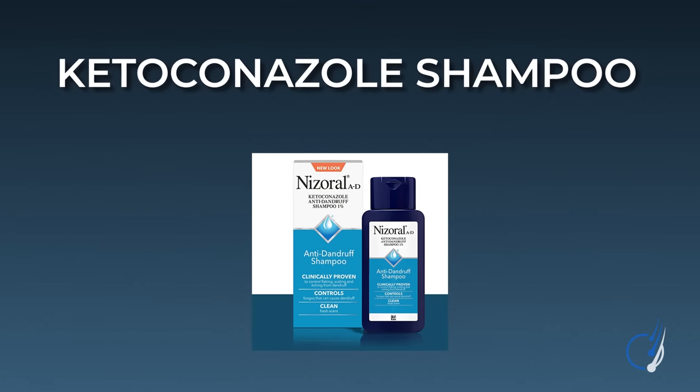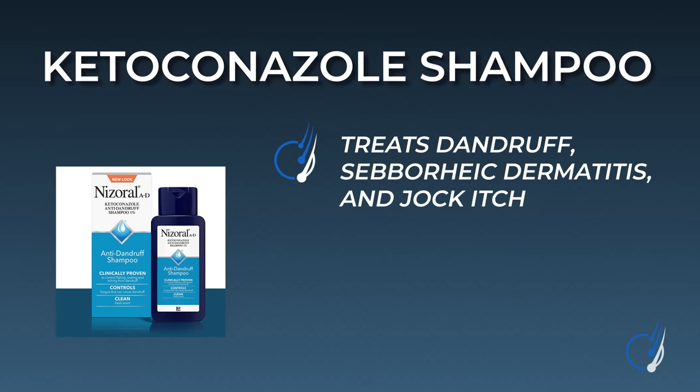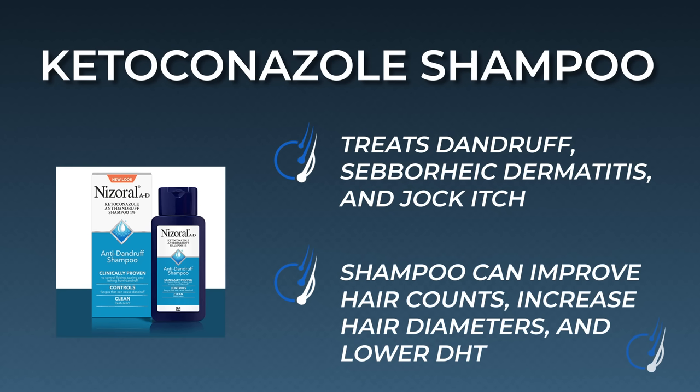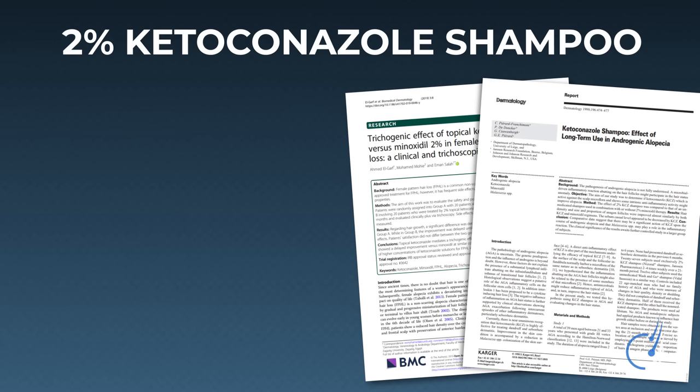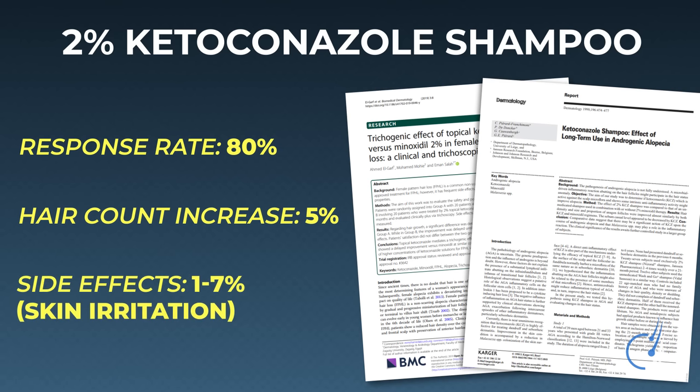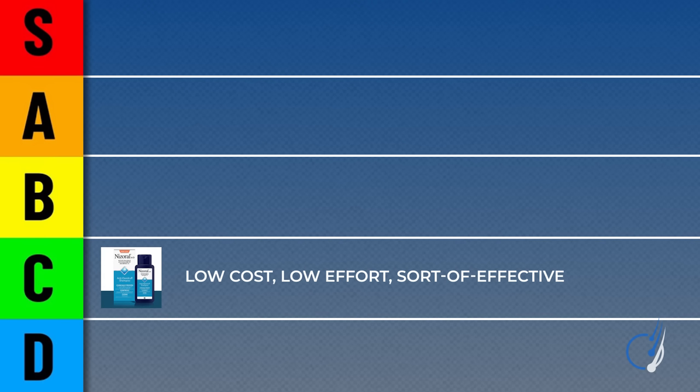Next up on our list of DHT reducers: ketoconazole shampoo. Ketoconazole shampoo is an antifungal medication used to treat skin conditions like dandruff, seborrheic dermatitis, and even jock itch. But when formulated as a shampoo, there's some evidence it can improve hair counts, increase hair diameters, and potentially lower scalp DHT levels — all without really impacting hormone levels elsewhere in the body. Studies show that 2% ketoconazole shampoo, when used properly, boasts an 80% response rate with average hair density increases of around 5%. This is no miracle shampoo, but with just 1–7% of people reporting side effects like scalp itchiness or dryness, it's a low-cost, low-effort, sort-of-effective hair loss intervention.